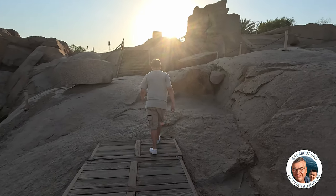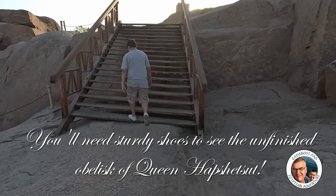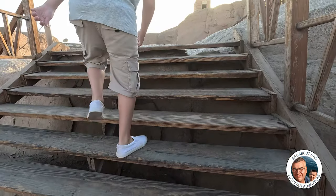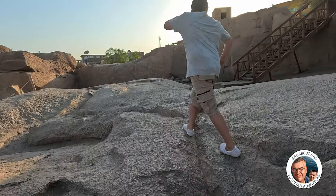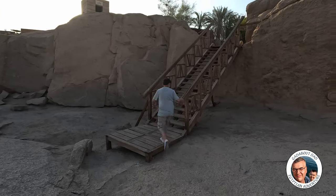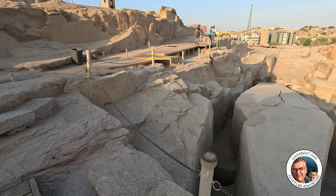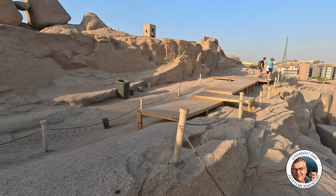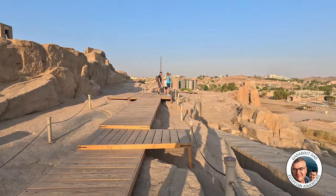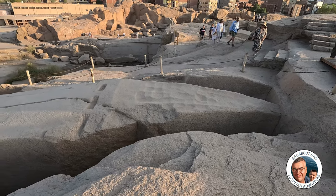Sunrises and sunsets here in Egypt are absolutely amazing. Oh, is this the obelisk? Nearly misty. So this is the unfinished obelisk.